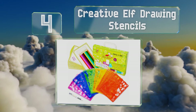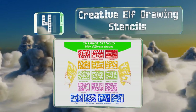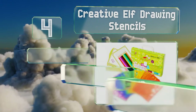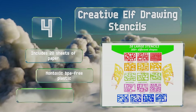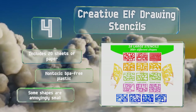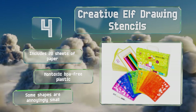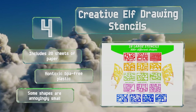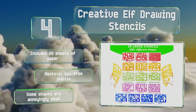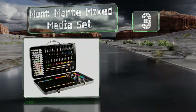At number four, let little ones use their imaginative skills and fine motor muscles with the Creative Elf drawing stencils. You'll get 10 colored pencils and 16 stencils with more than 300 templates for hours of fun. It makes an engaging gift for boys and girls four years of age and older. It includes 20 sheets of paper and is made of non-toxic, BPA-free plastic, however some of the shapes are annoyingly small.